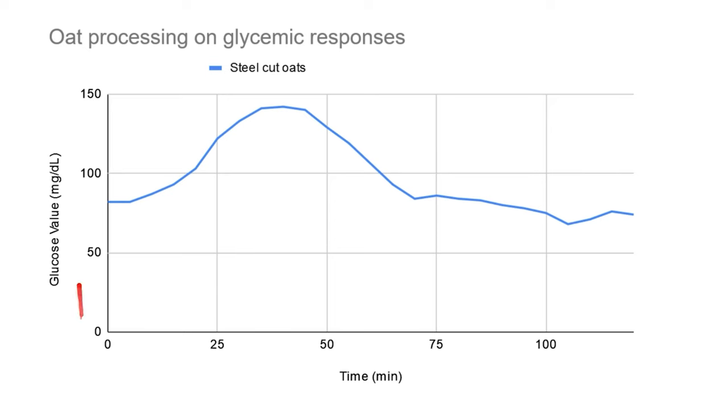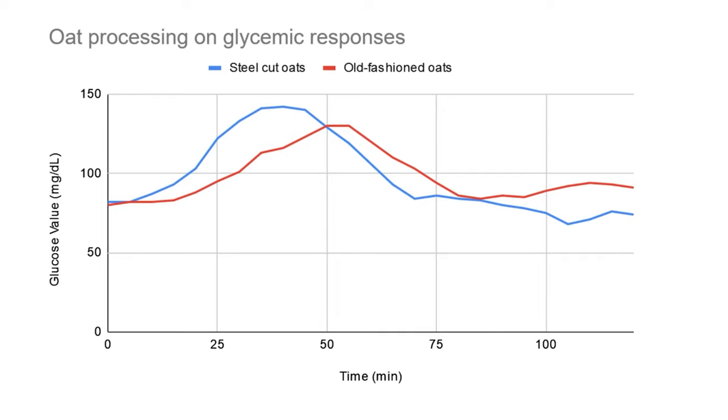So let's take a look at my data. In blue, this is my blood glucose response to the steel-cut oats over two hours — it peaks to 142 milligrams per deciliter at 40 minutes, then normalizes back to baseline after an hour and a half, even plateauing a bit lower than my fasting blood glucose in the morning. In red is the old-fashioned oatmeal — it peaks later and lower, only up to 130 at 50 minutes, then back to baseline around 80 minutes, with a weird little rise at the end. In yellow is the instant oatmeal — it peaks around the same time as the steel-cut but a little bit higher, up to 147, then lowers but never goes all the way back down to baseline.